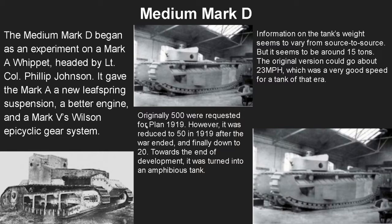Now we move into the Medium Mark D. It began as an experiment on a Mark A Whippet headed by Lieutenant Philip Johnson, giving the Mark A a new leaf spring suspension, a better engine, and a Mark 5's Wilson epicyclic gear system. The tank's weight varies by source but seems to be around 15 to 20 tons. The original version from the Mark A experiment could go around 23 mph — an insanely good speed for a tank of that era. Originally 500 were requested for 1919, but that was reduced to 50 after the war ended and finally down to 20. Towards the end of development it was actually turned into an amphibious tank.